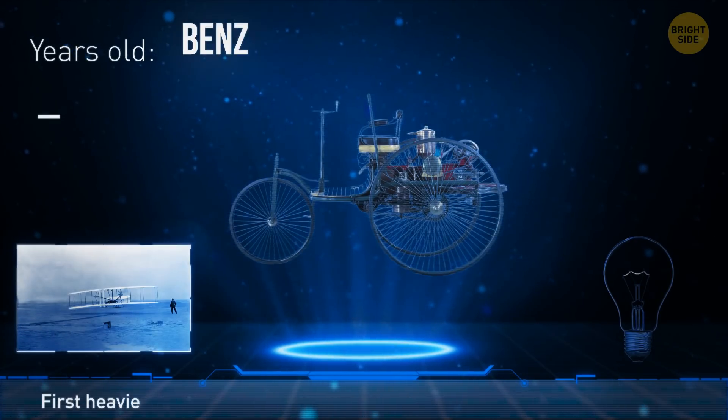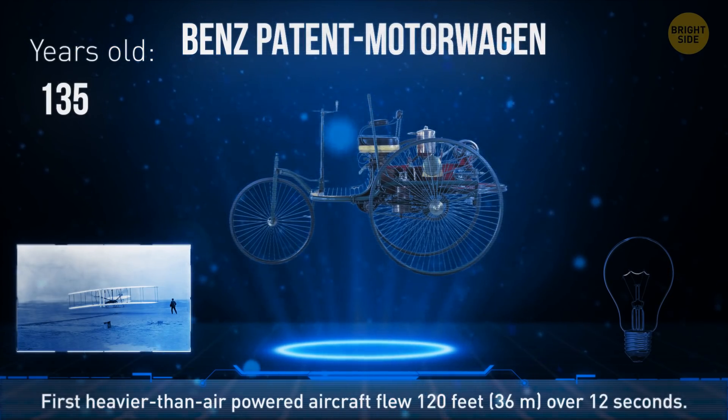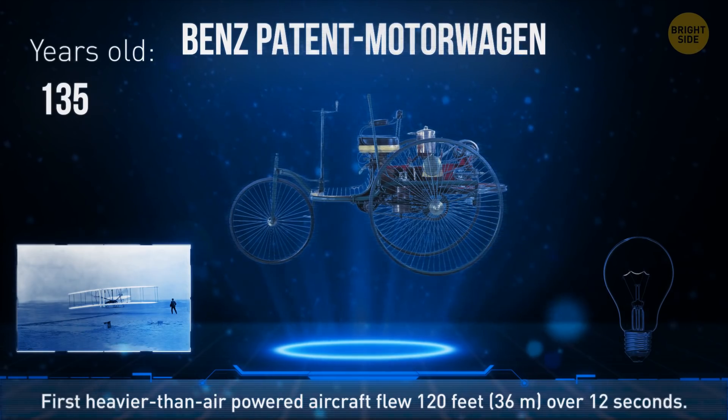This is the first commercial vehicle with an internal combustion engine. The inventor's wife was the first person to travel more than 100 miles by car.